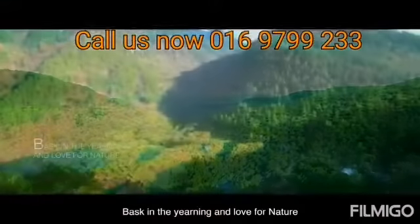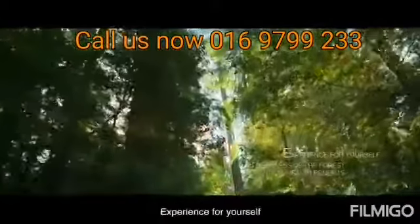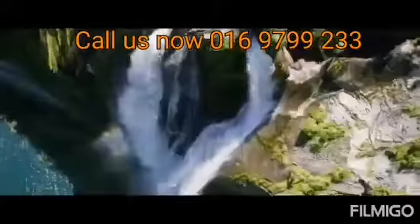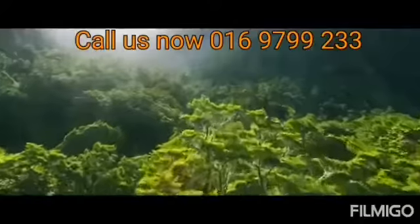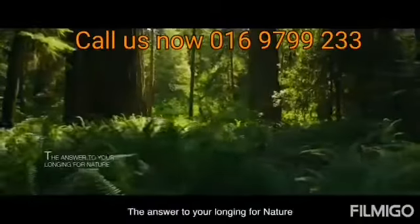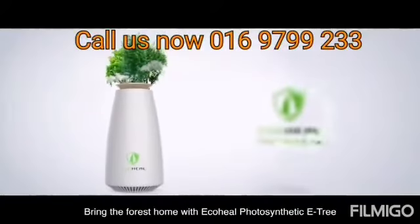Experience the best in healing and love for nature with every breath you take. Feel the freshness of the forest and its health benefits. The answer to your longing for nature — bring the forest home with Eco Heal Photosynthetic Tree.